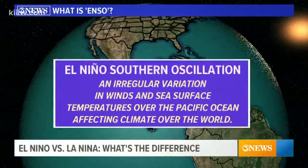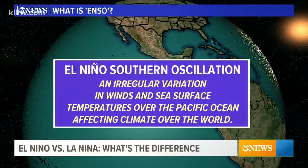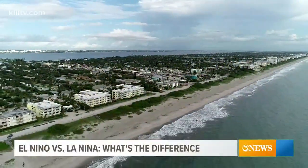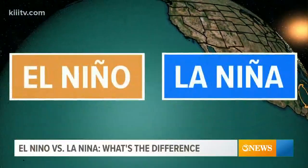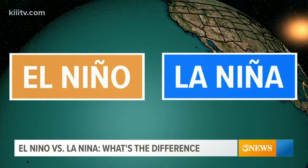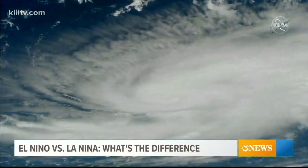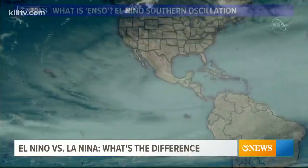ENSO, or the El Niño Southern Oscillation, is defined by an irregular variation of winds and sea temperatures, which affects climate all over the world. It starts in the water, more specifically in the Pacific Ocean with the two phases of ENSO. The change between El Niño and La Niña directly impacts the amount of hurricanes we typically see in the Atlantic Ocean.